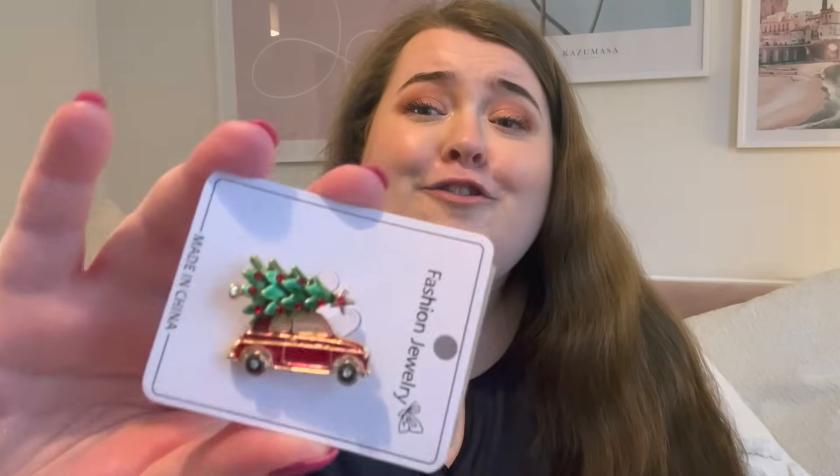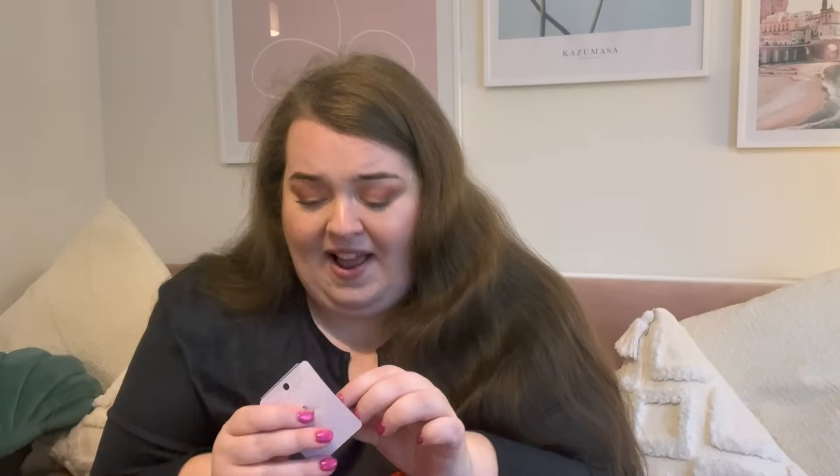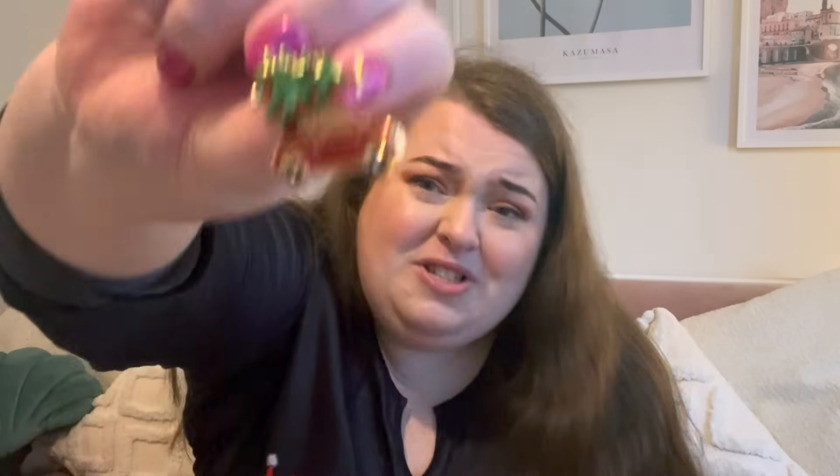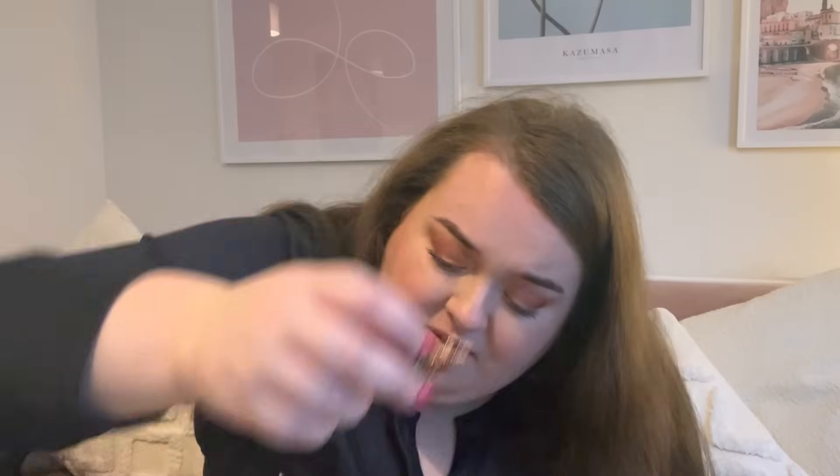I also got this cute little piece — it's a bit of a TikTok thing at the moment — a little red truck with a Christmas tree on a pin. This is actually a brooch, so it's a little bit fancier than a pin. If you know someone who likes brooches — brooches aren't that easy to come by now — Temu has loads of them. This one just looks really nice, such nice quality for the price. Everything on Temu is super affordable, and that's all the little accessory-type bits I got for Christmas.